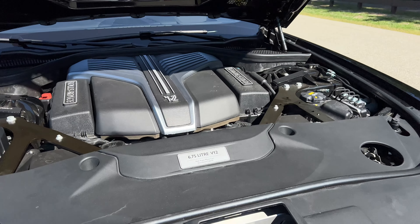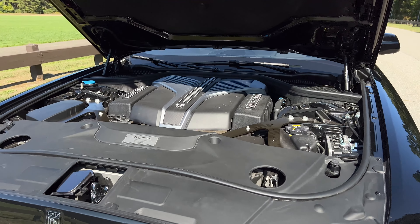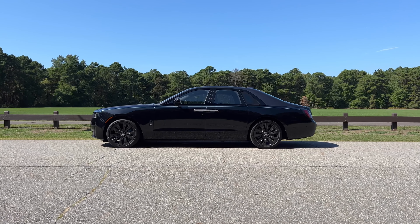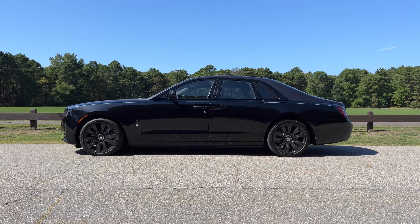So yeah, this is pretty expensive. The Black Badge that I'm driving here actually costs more than a regular Ghost. That clearly means that people that have made a lot of money in their lifetime and are now retired are the only ones buying this, right? Well, not exactly. Apparently, people my age are buying a Black Badge, which only leads me to think that I'm doing something very wrong with my life.